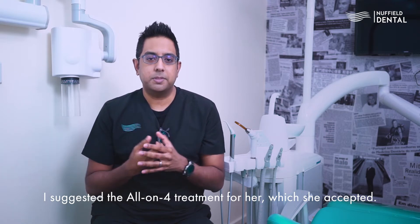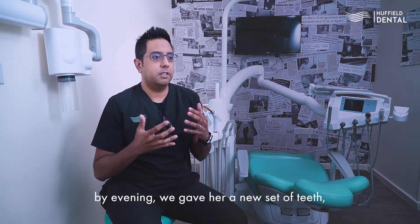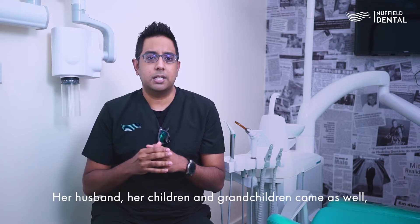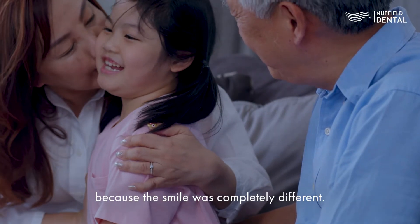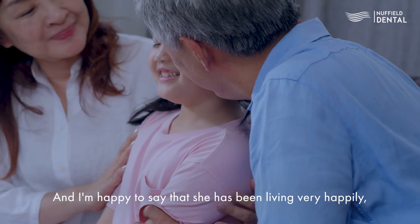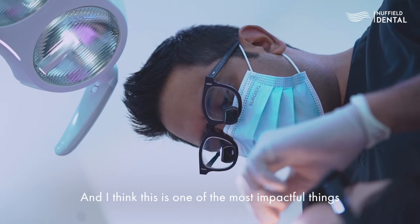I suggested the All-on-4 treatment for her, which she accepted. When she came in the morning, we did the surgery and by evening time we gave her a new set of teeth. She was a completely different person altogether. Her husband, children, and grandchildren came as well and really thought they were looking at somebody else because the smile was completely different.